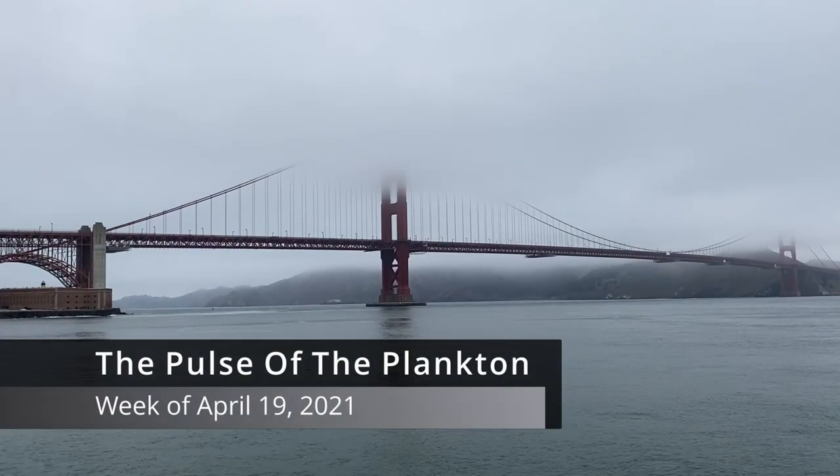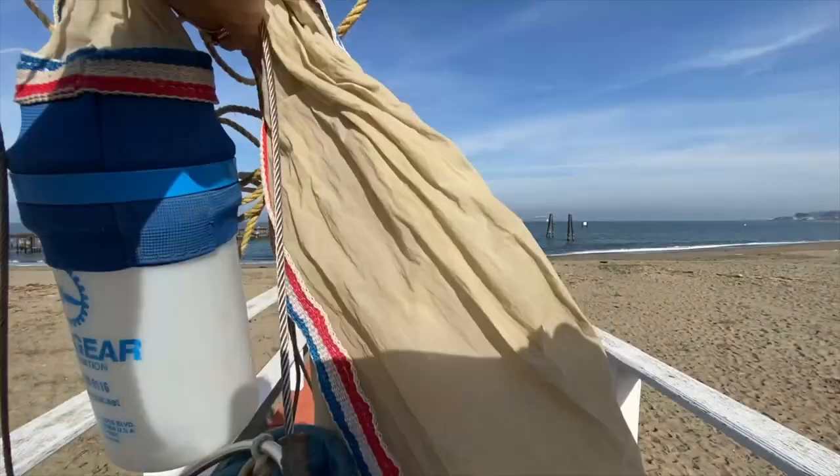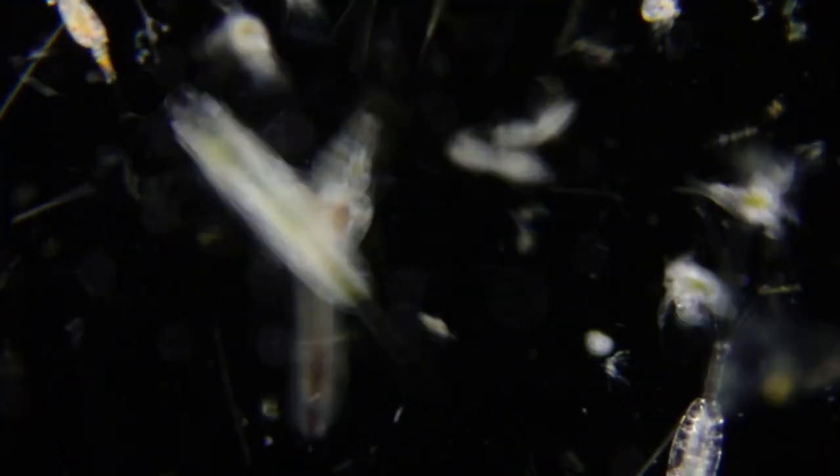This is the Pulse of the Plankton for the week of April 19th, 2021, fresh from the edge of San Francisco Bay by a light microscope — a snapshot of local marine plankton, living ocean drifters.